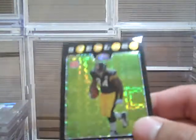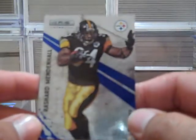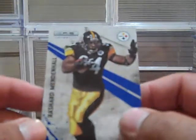I got a Mendenhall — it's an X-Fractor rookie from Topps Chrome. I also put my hands on this from this year: Mendenhall Leaf Rookie and Stars 2010, numbered to 50 — it's number one of 50. Pretty cool card.